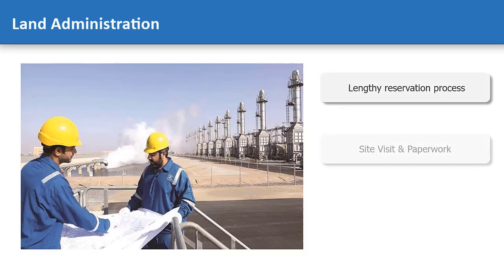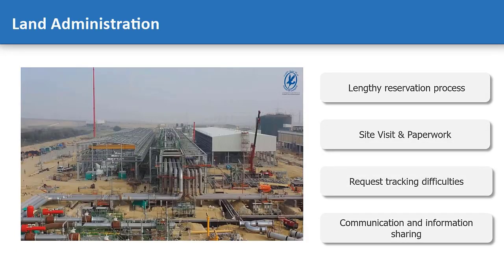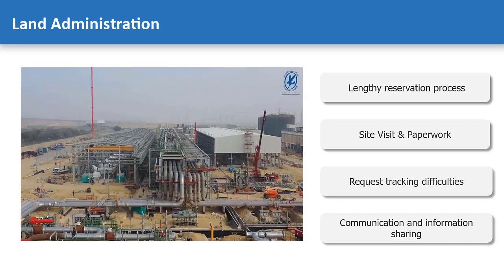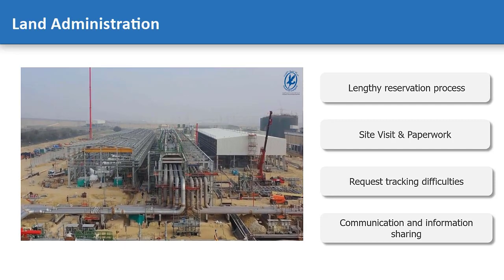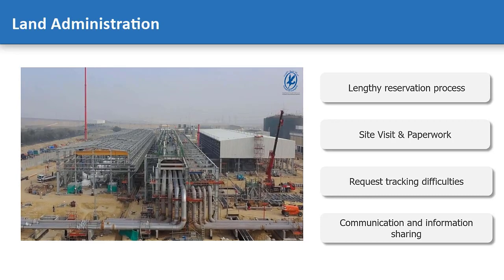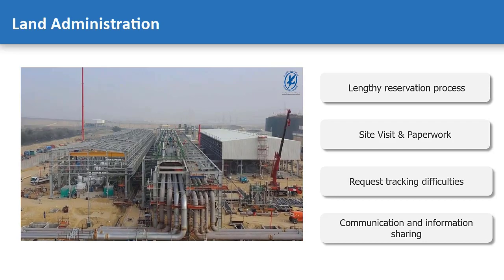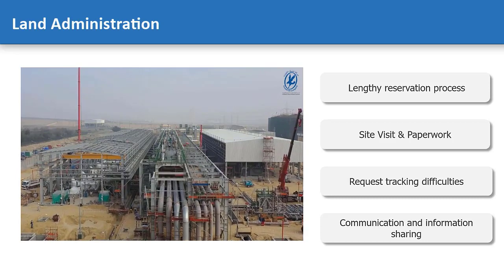Now, let's move to another challenge of land administration. Reserving land is a key step in the initiation process of the company's projects, where the suitability and availability of the requested land is thoroughly investigated, and land release requests are processed by multiple departments in the organization. However, with the increasing development in assets and infrastructure of the company, land reservation requests became more frequent and more sophisticated due to a number of technical challenges.